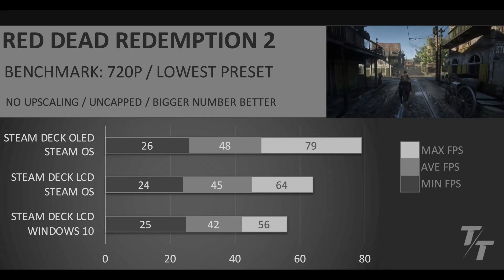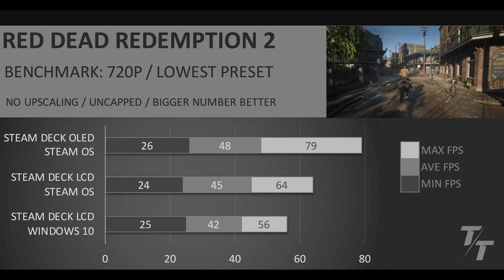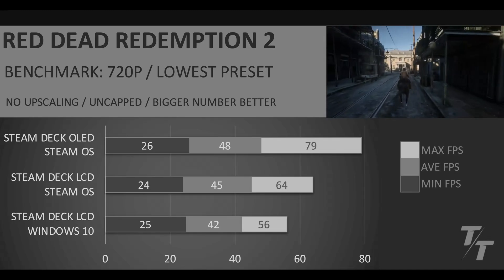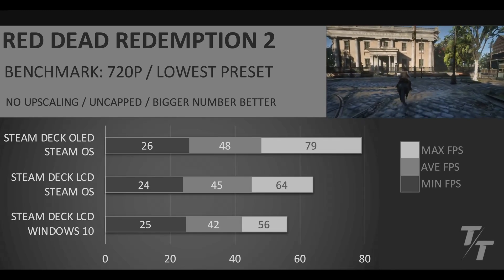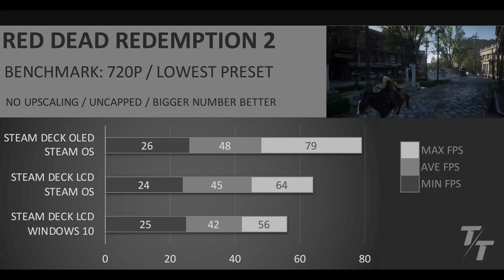Overall, between these two configurations, pretty similar on both handhelds. When we take a look at the Steam Deck OLED running SteamOS, you can see there's a little bit of a bump, especially when you look at the max FPS. But like we talked about earlier, I don't think max FPS matters as much as the average and minimum. Overall, I think these results are pretty comparable between these three configurations.